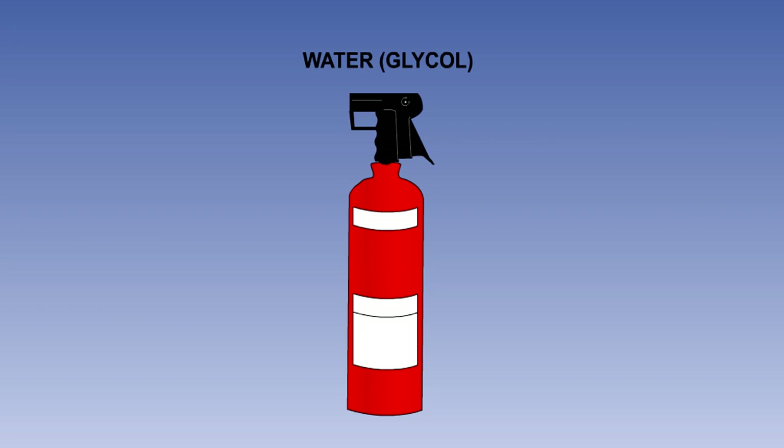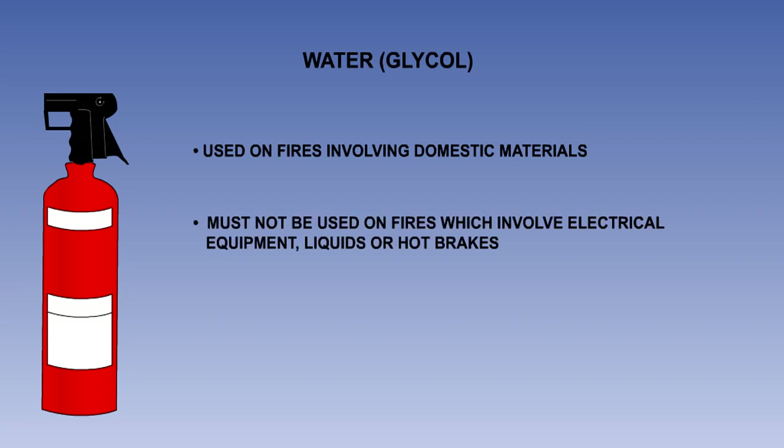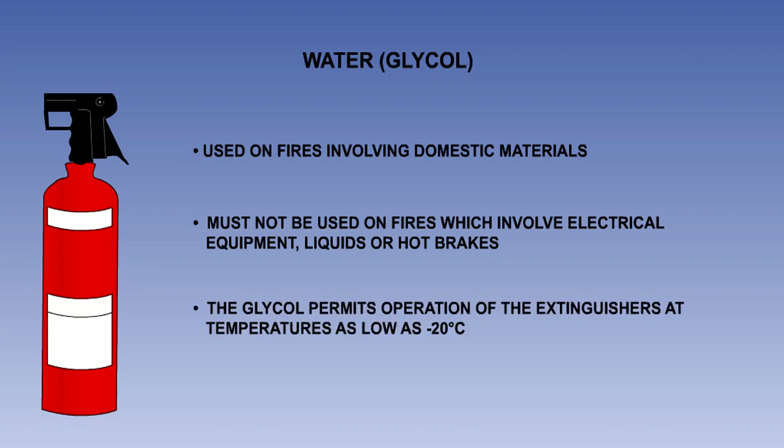Water, or water glycol, is stored in red or grey containers and is used in handheld portable appliances. The only purpose of the glycol is to stop the water freezing at low temperatures. It can be used in passenger cabins for combating fires involving domestic materials. It must not be used on fires which involve electrical equipment or liquids, nor should it be applied to hot brakes. The glycol is an antifreeze agent which permits operation of the extinguishers at temperatures as low as minus 20 degrees Celsius.